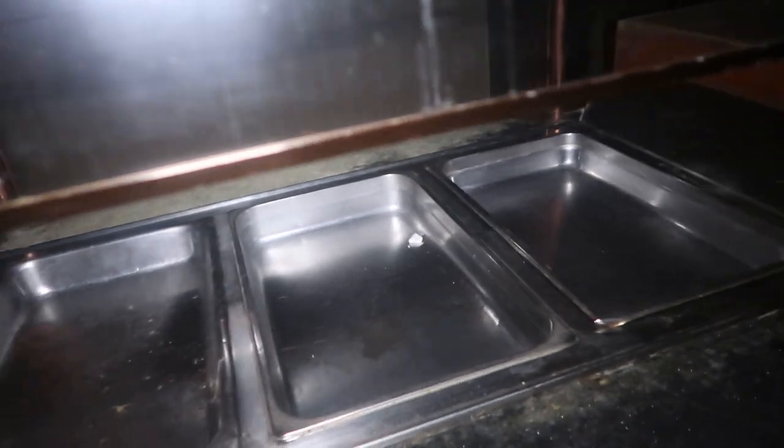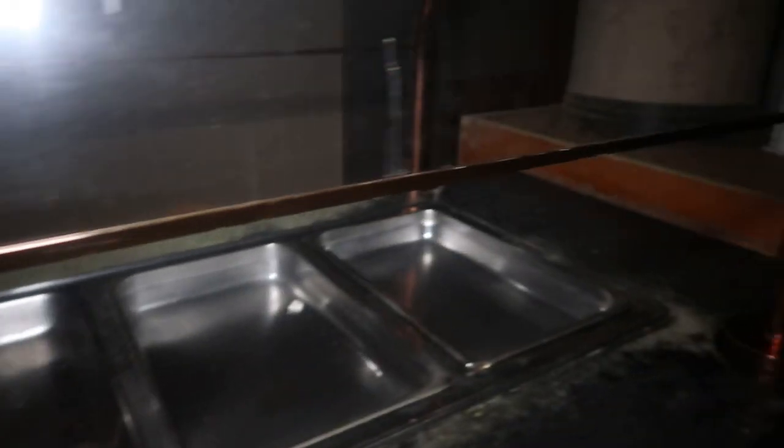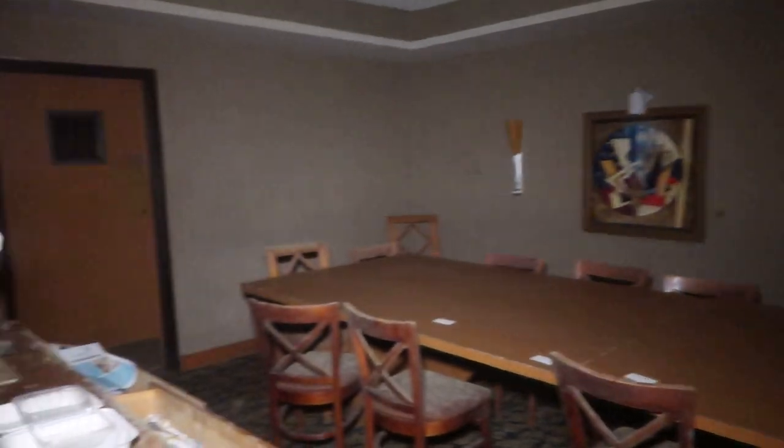They still got the trays sitting here for the buffet. They left everything here. Here's like a little meeting conference room behind the buffet area. They got - look at that - these people's names are just sitting on these cards. It was probably just for a meeting. It's kind of weird that they would just be sitting here: Lee, George, Claire.